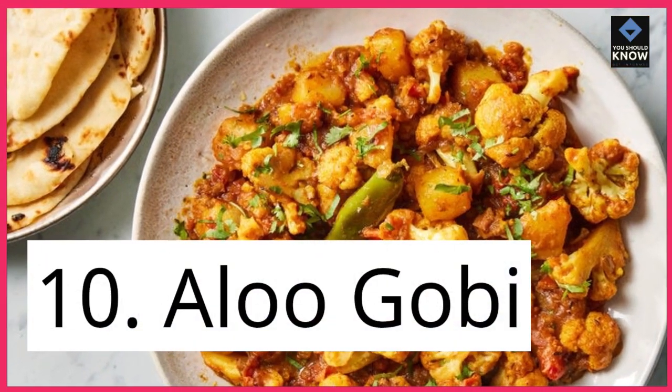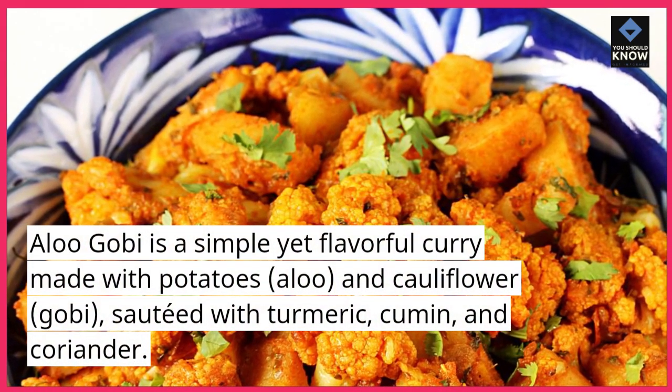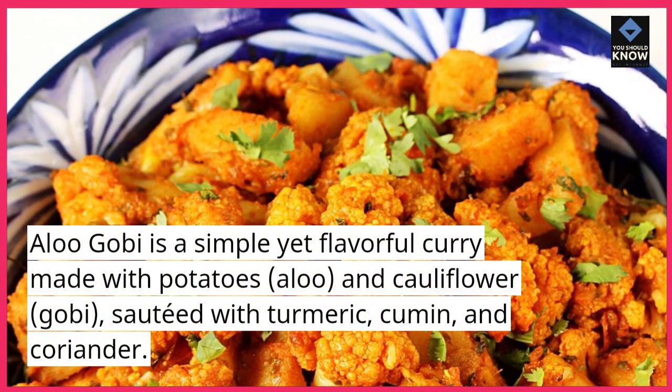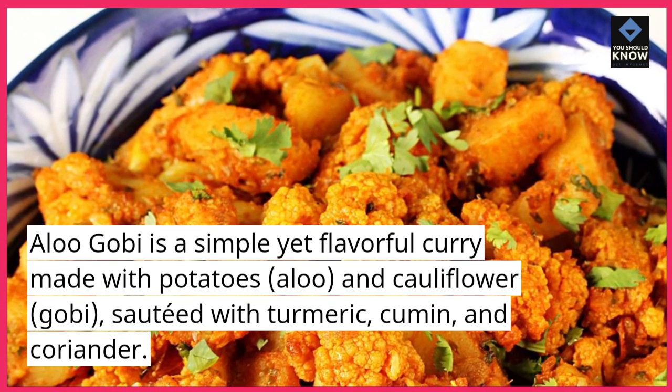10. Alu Gobi. Alu Gobi is a simple yet flavorful curry made with potatoes, alu, and cauliflower, gobi, sautéed with turmeric, cumin, and coriander.